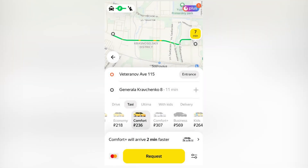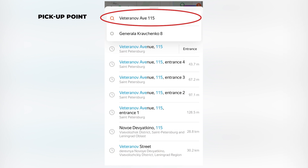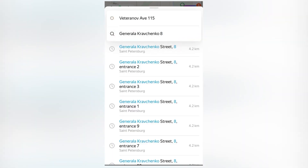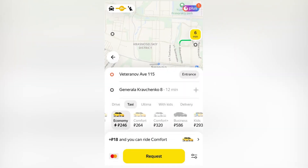When you open the Yandex Taxi app, you're going to put in the address where you're going to be picked up, and then you can specify an entrance if a building has multiple entrances. Then you put in your destination, and it's going to give you economy, comfort, comfort plus, and business — those are the main options.